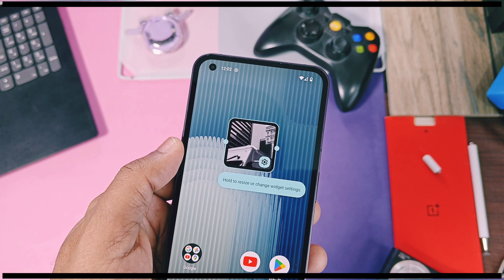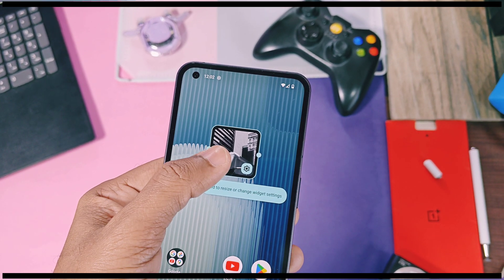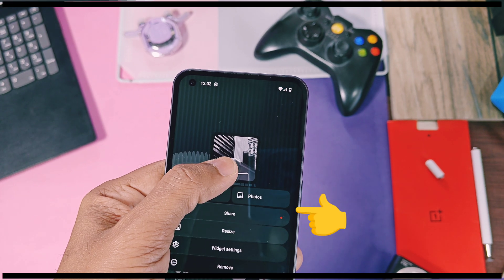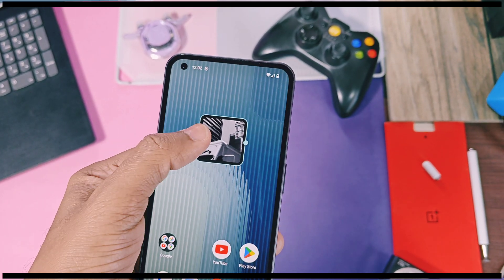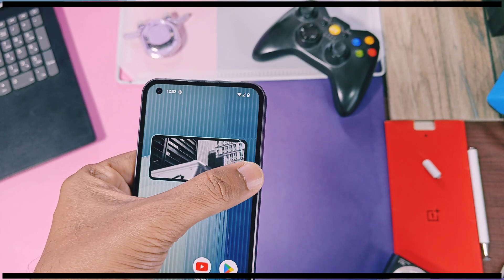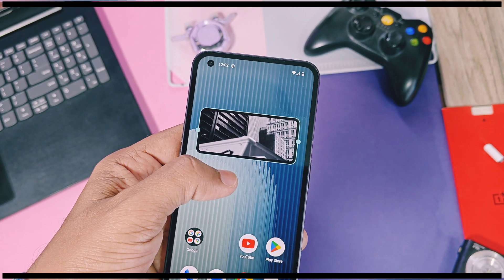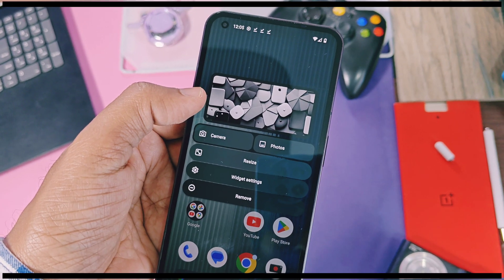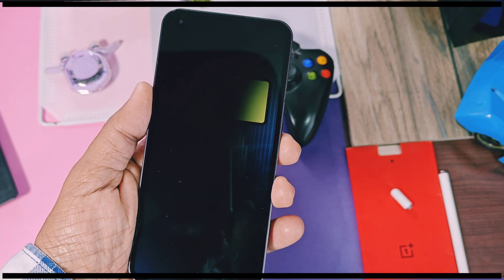You can also preview the widgets before actually applying them. For the square shape photo widget, Nothing has added a new feature called Share Widget — using this, you can share photos with your other Nothing Phone devices. This feature is in beta stage and Nothing will add this feature for other widgets in upcoming updates. One thing I noticed is that you can now resize the bigger widget, which was not possible in the beta or older versions of NothingOS.